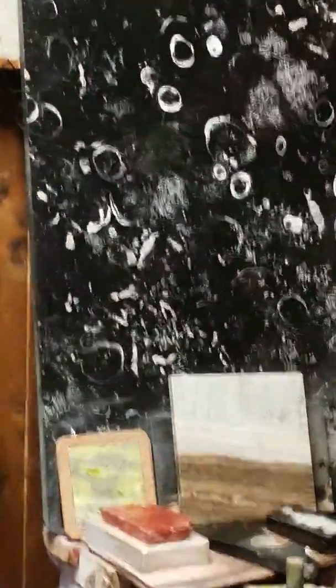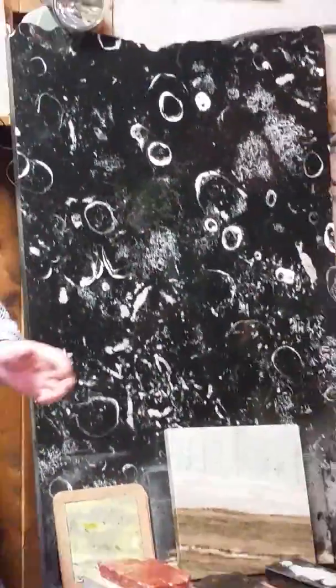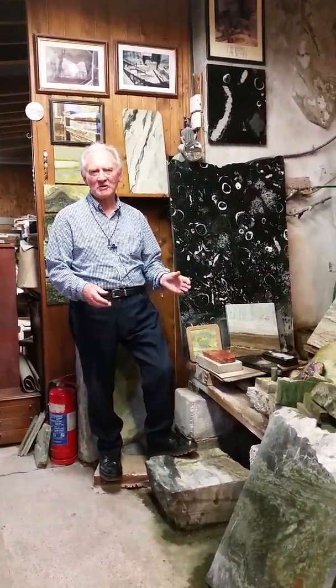Also in the quarry we get a marble we call silver sepia. In the sepia we get interesting patterns, like this next slab.